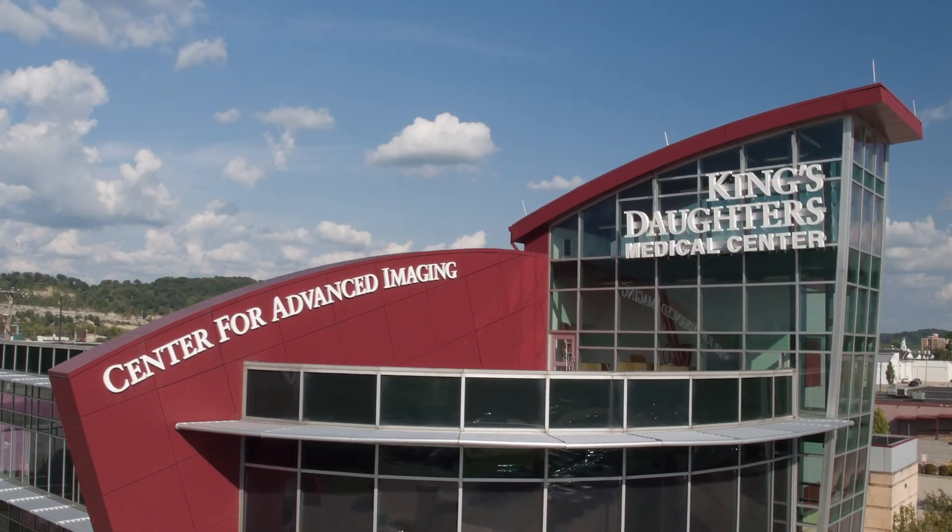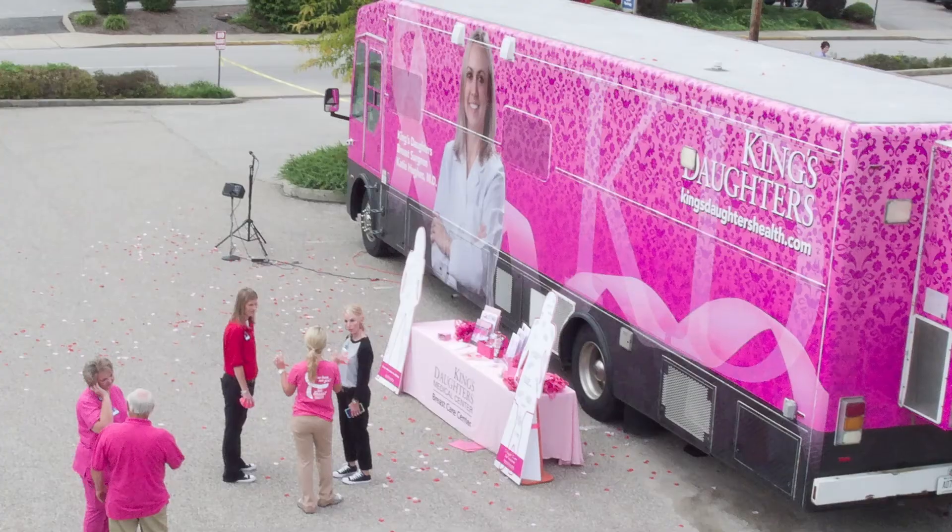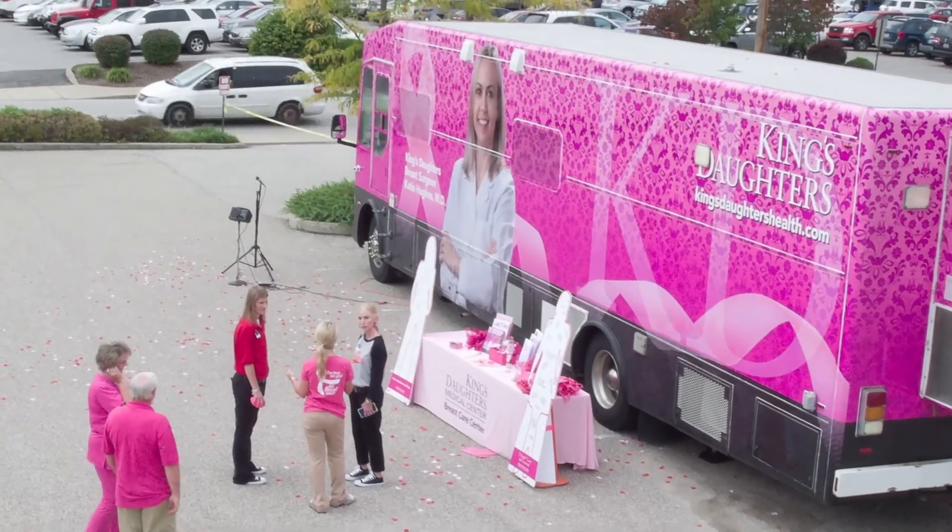We offer 3D mammography at the Center for Advanced Imaging. We offer it at King's Daughters Ohio in Portsmouth, and also on our mobile mammography unit, which covers Southern Ohio and Eastern Kentucky.